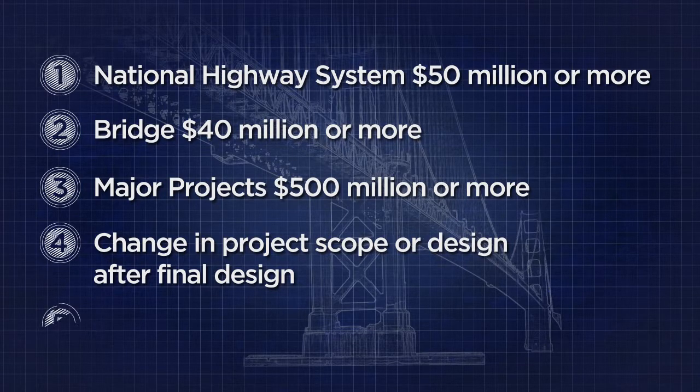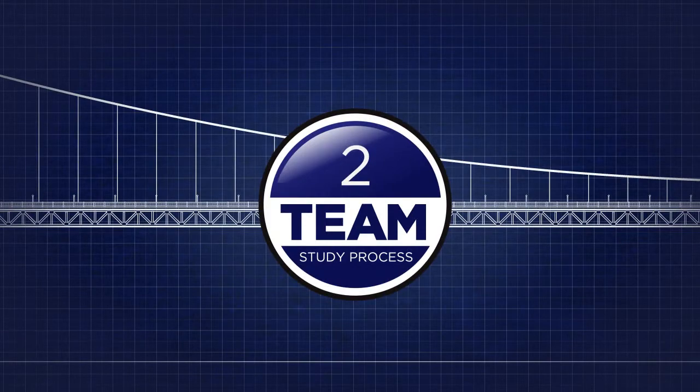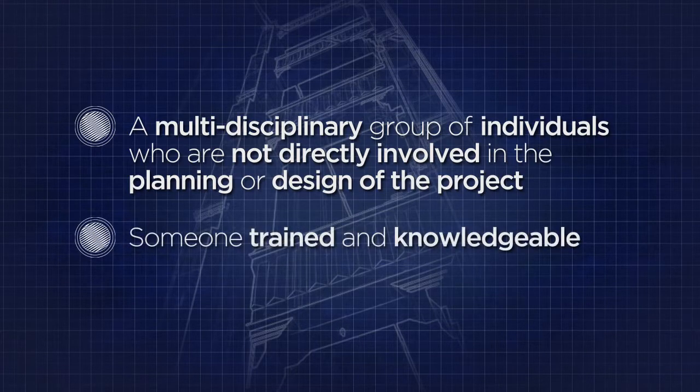A value engineering study is also required for any other project the Federal Highway Administration (FHWA) determines to be appropriate. A value engineering study is not required for projects delivered using the design-build method of construction. The value engineering team is comprised of a multidisciplinary group of individuals who are not directly involved in the planning or design of the project, plus someone trained and knowledgeable in value engineering techniques to serve as the facilitator and coordinator.